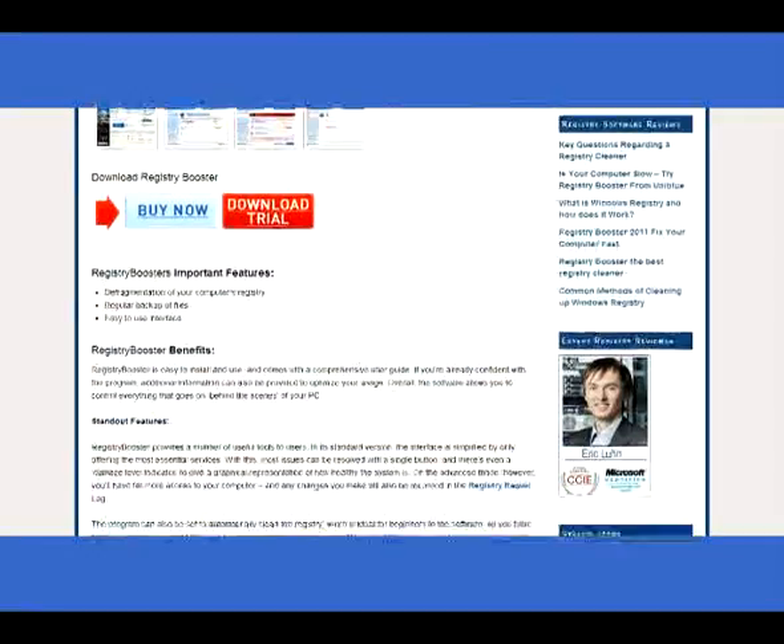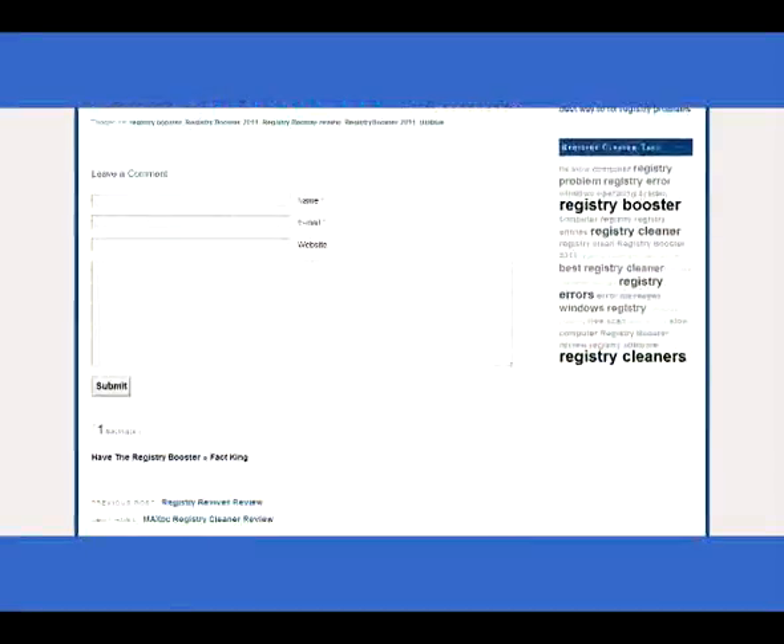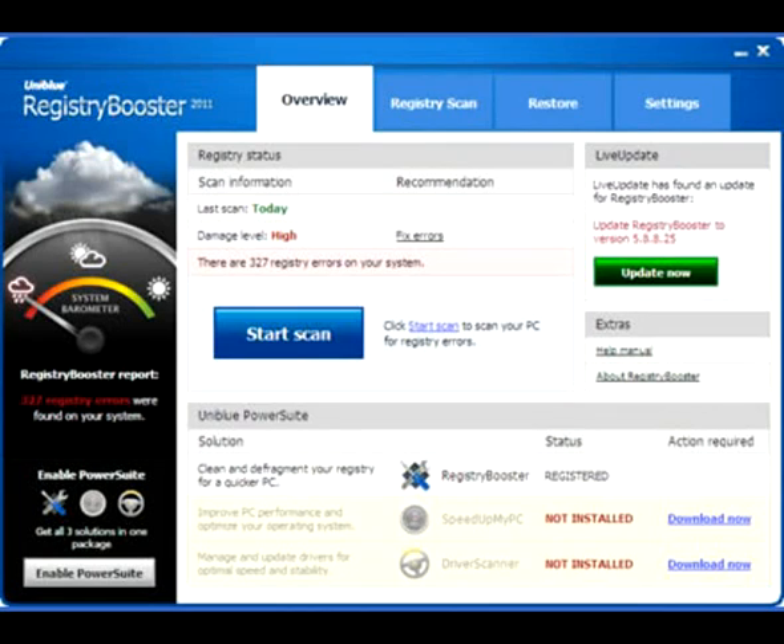Introducing Uniblue's Registry Booster. Registry Booster is a new and unique piece of registry cleaning software, which has plenty of advanced features. After a simple installation, you can use the software to scan your system for errors.